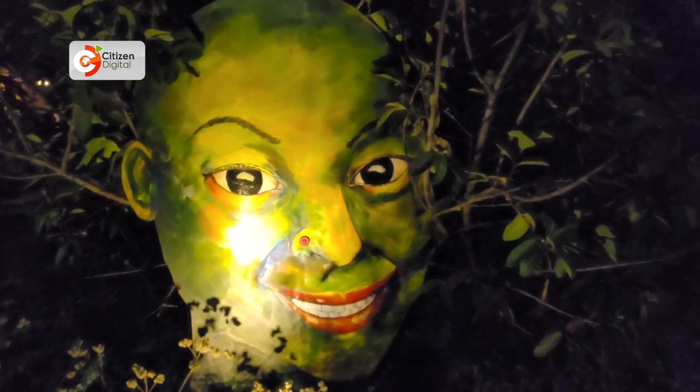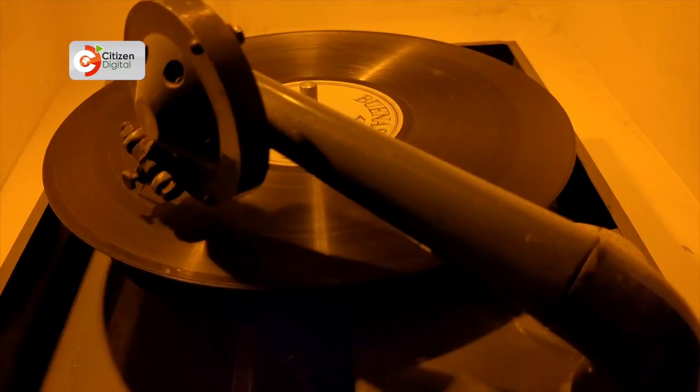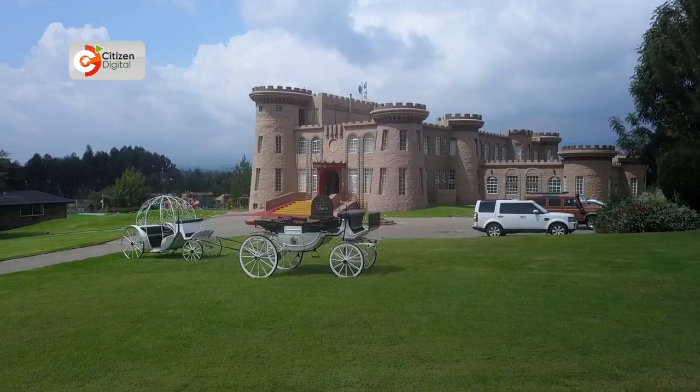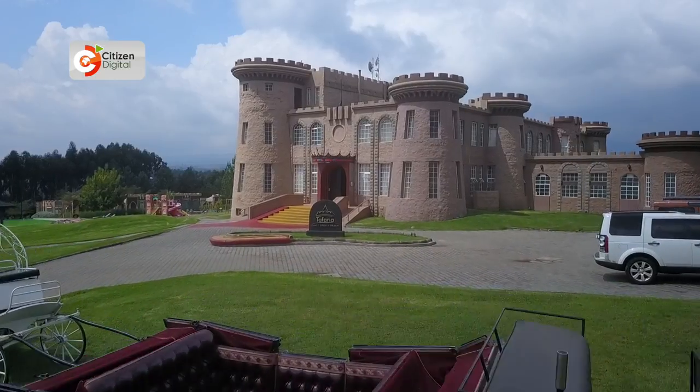By night, the sight of human-like trees, the sound of crickets, and a world of historical treasures. But then also by day, magnificent castles resembling winter scenes from movies of days gone by.